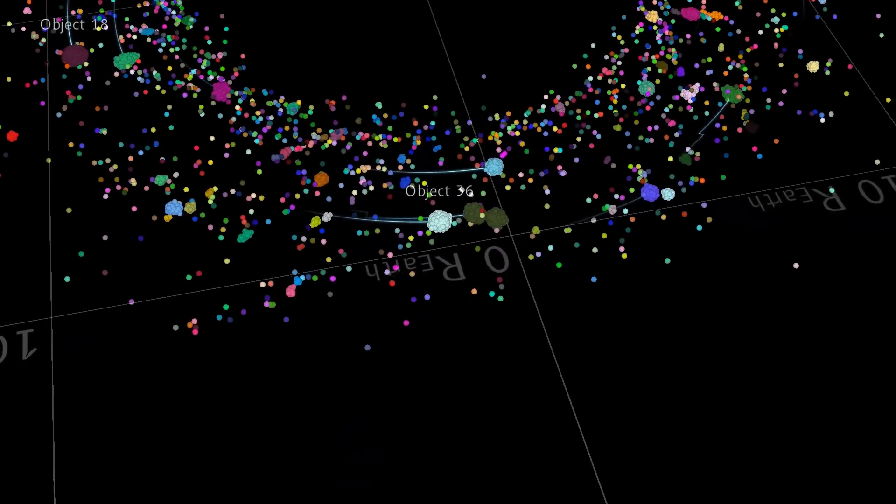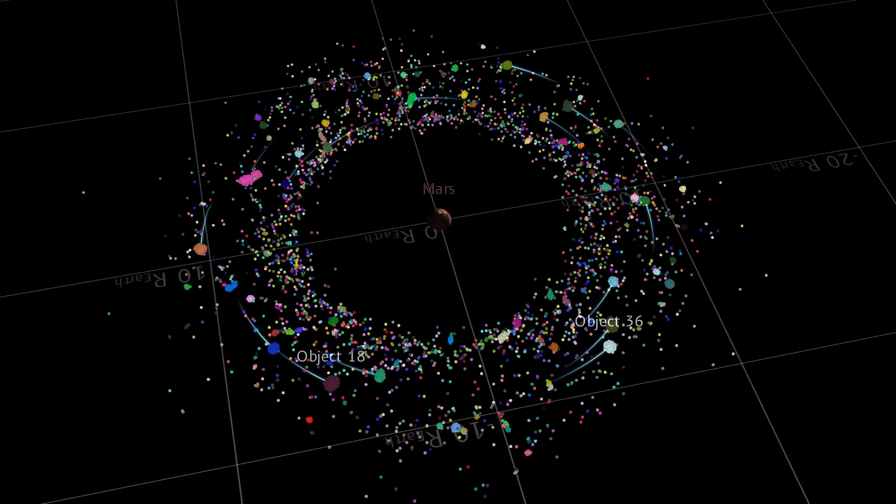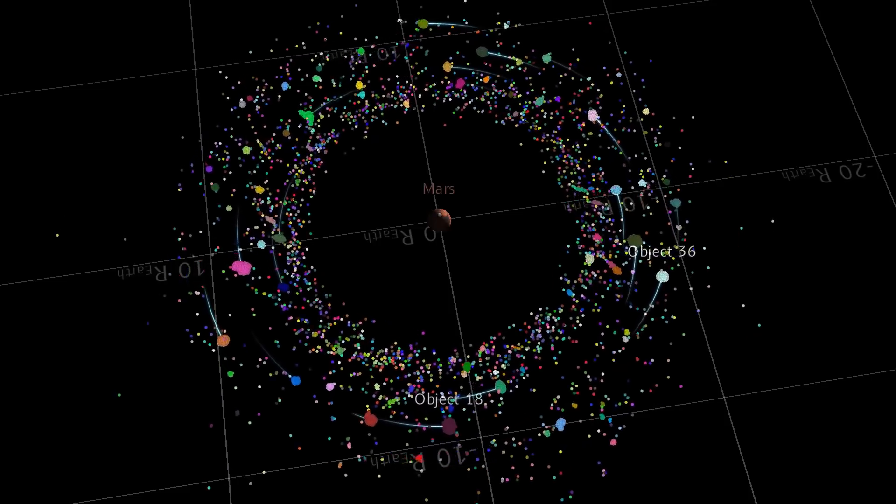You can see that it picks colors based on which objects are roughly the same origin. As objects collide, they choose a common color.